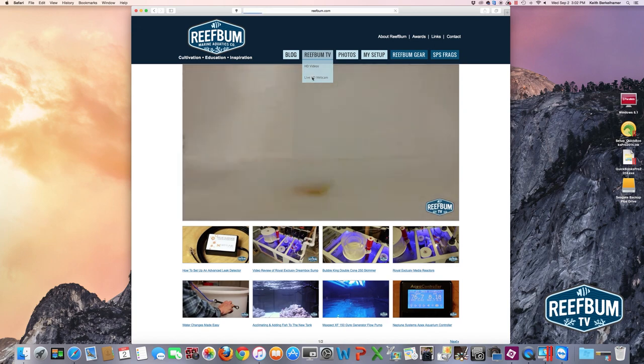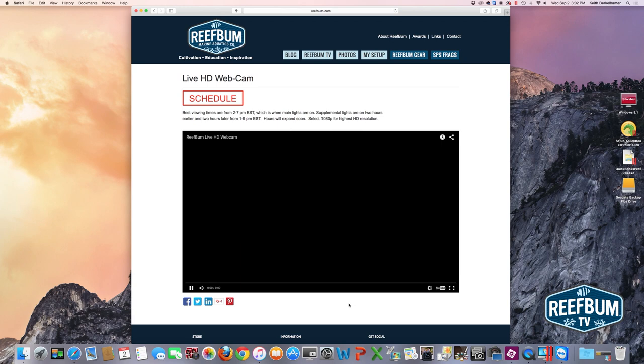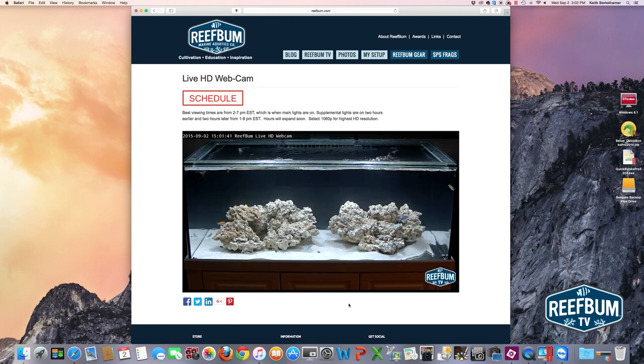The ReefBum live HD webcam is a really cool feature. I've got a viewing schedule right here so you can see the best times to view the live HD webcam — those are obviously when the lights are on in the tank. I'll be updating the hours soon because I plan to have a longer lighting schedule. You just click on the play button, it'll buffer a little bit. Make sure you select 1080p on your player for the highest HD resolution. You can see it's really vivid. I don't have a lot in the tank right now — some fish, rock, and sand — but I plan to add more fish and corals soon. One cool thing about this player is that you can actually rewind it, so if you want to find me feeding the fish you can drag that little red circle back in time and look back in the video history.